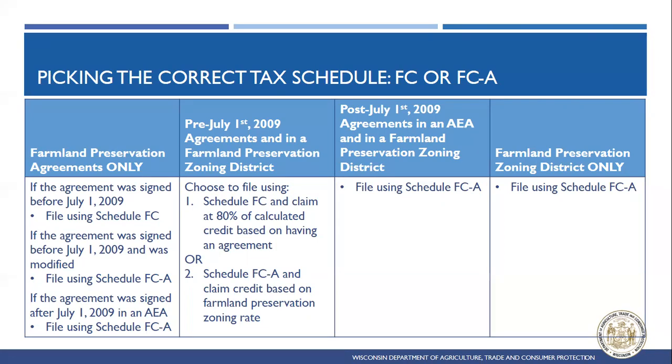If you're working with a landowner who only has a Farmland Preservation Agreement, ask when it was signed. If the agreement was signed before July 1, 2009, they'll use tax Schedule FC. If they have a pre-2009 agreement but have applied to modify it to meet current state soil and water conservation standards, they can file using Schedule FC. If they have a new agreement signed after July 1, 2009, located in an Agricultural Enterprise Area, those folks can also file using Schedule FC.